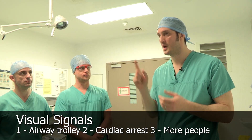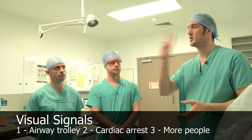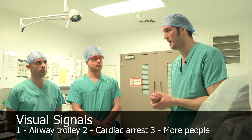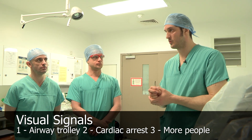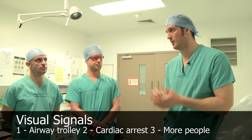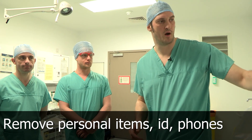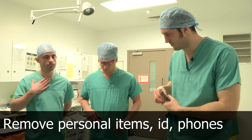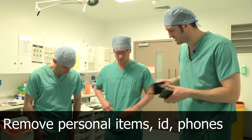One will be: can you get the difficult airway trolley? Two — circulation, cardiac arrest — can you get the cardiac arrest trolley? We'll also pull the buzzer so that will be audible. Three will be something anticipated: we need a lot more hands. Final thing before we put our PPE on: can we remove everything we don't need to take into the room — mobile phones, ID badges, anything in pockets.